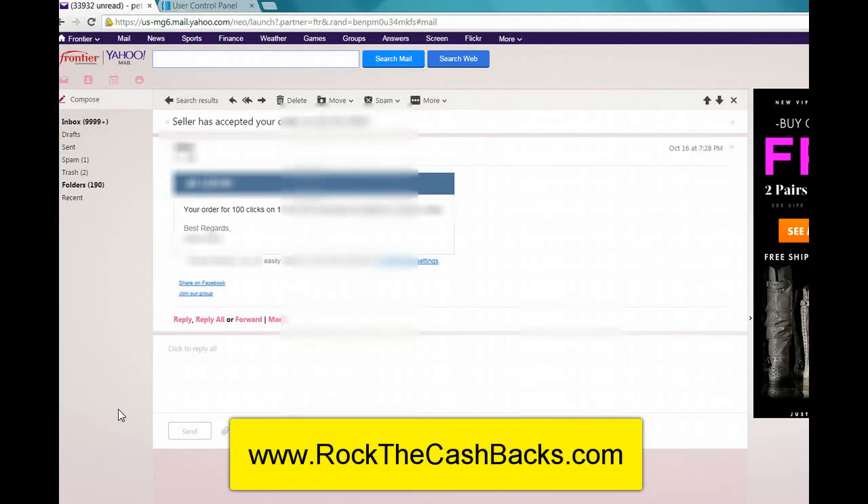Hey there, Andy Petoskey here and just wanted to share with you a new resource to get leads.